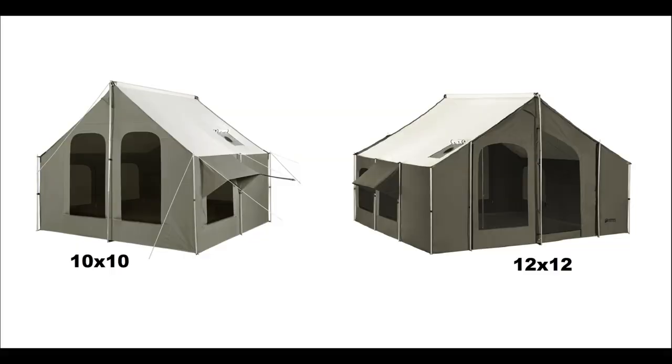Hey guys, it's Charlie with competitiveedgeproducts.com. I want to take a moment and show you the 10 by 10 cabin tent by Kodiak and the 12 by 12, and what some of the differences are between them.